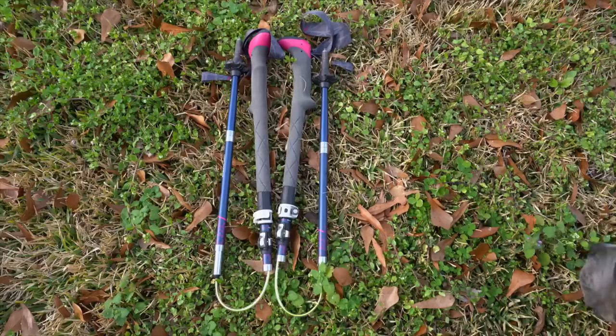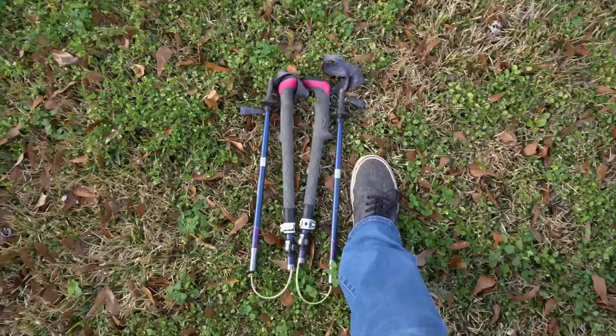One of the pros of these trekking poles is their packability. They break down more so than any other trekking pole I've had before, so they're very compact. I feel like that would be good if you're traveling a lot with them, or if you pack them up on a long distance hike to hitch a ride to town — sometimes having trekking poles that don't break down as much can be more of a hazard.